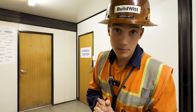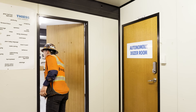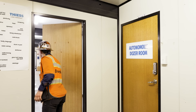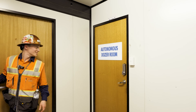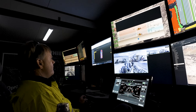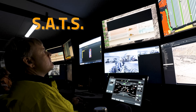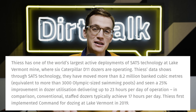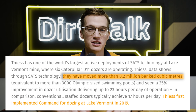Now let's head to the autonomous dozer room. This is Mindstar's Semi-Autonomous Tractor System, or SATS for short. Teese first started using it at Lake Vermont in 2019 and has since moved millions of tons of material with it.